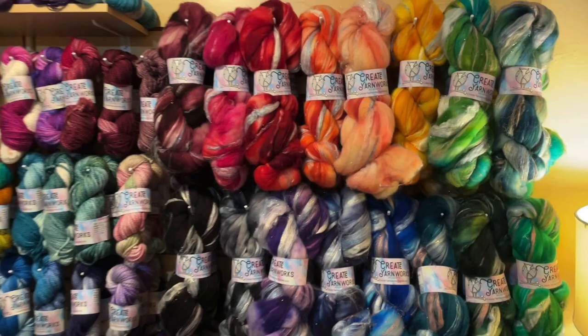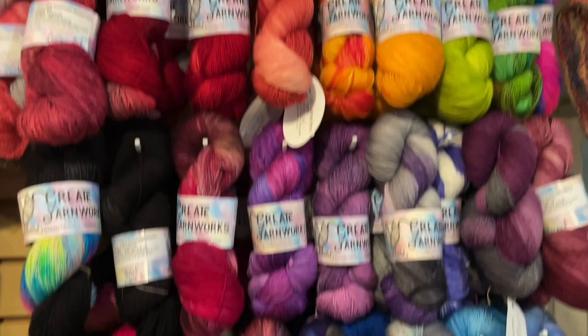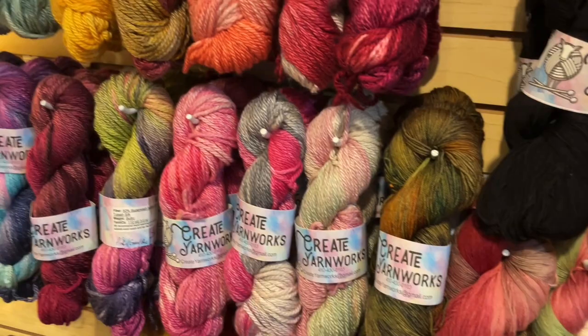Create Yarnworks is owned and run by Elise Koch, who lives on the Eastern Shore here in Maryland in Salisbury, so she's close to the beach. Elise has been dyeing for a few years now — she started around 2015 or 2016. She dyes all of these in her kitchen.